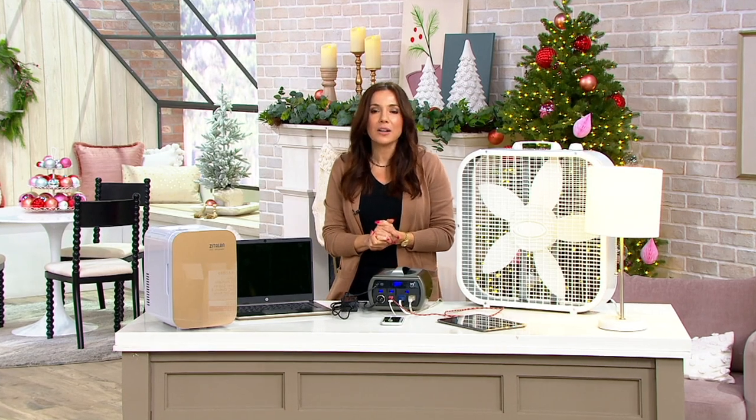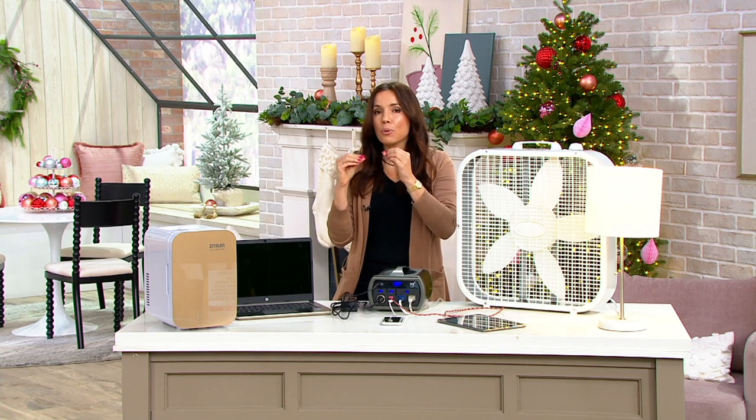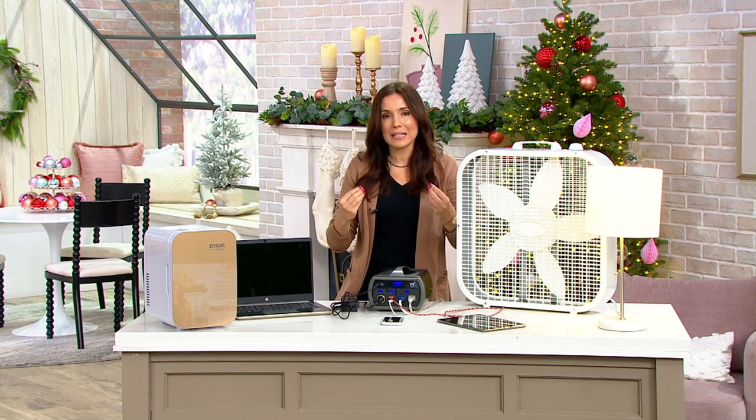Brett, I love when you bring us gifts because you bring us gifts for the techie but also for the person who's not the techie. You make tech easy and accessible. Why do you love this portable power station so much?